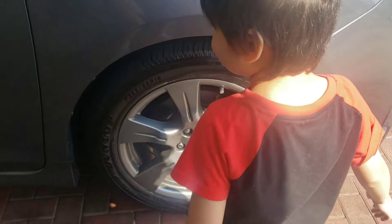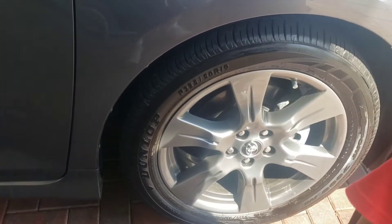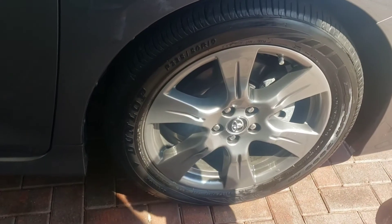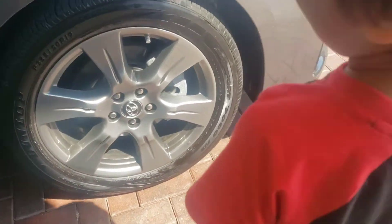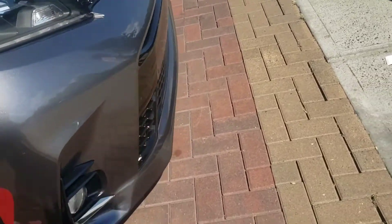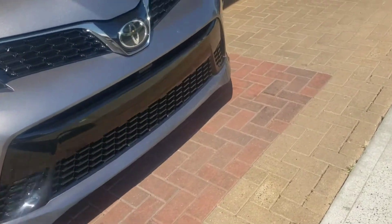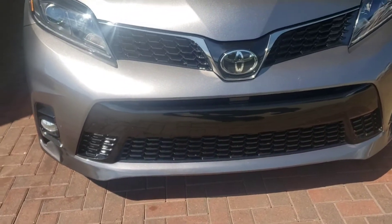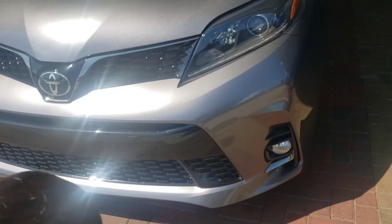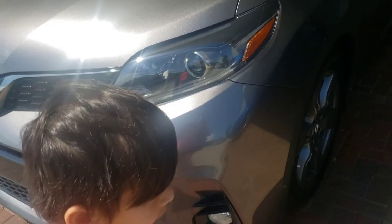Look how big the wheels are — 19-inch wheels. Got Dunlops on them. They're not nice. You know it's got fog lights — you know what a fog light is, Noah? A fog light, down there in the bottom.